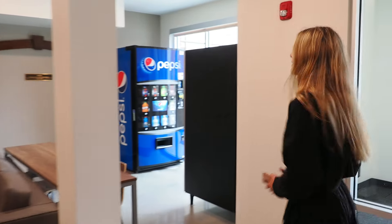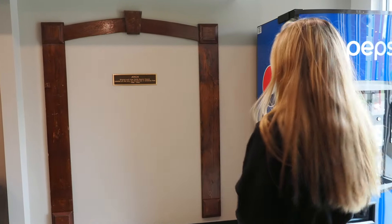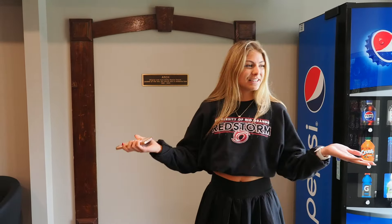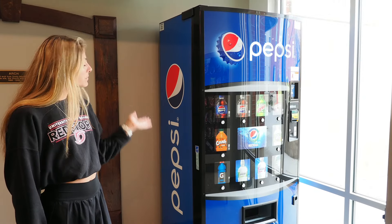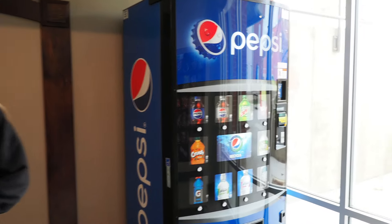Over here we have the Trinity Arch. This is an original piece from the original church which was originally here on campus, and we built it into this amazing dorm building. And then here we have vending machines — we have snacks and drinks, just in case you need a snack.